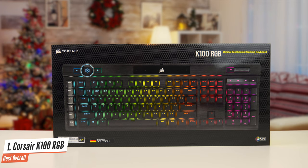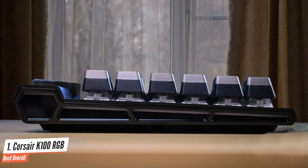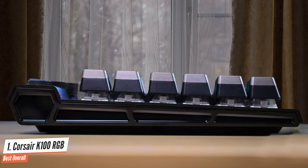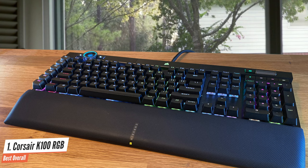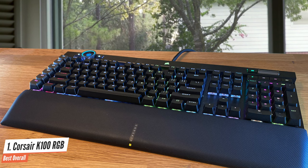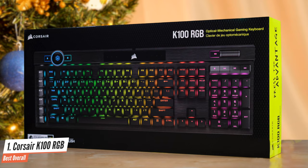The Corsair K100 RGB packs more features than most need, including some you've never even fathomed a keyboard could have. There's an SoC with multi-threading, a 4000Hz polling rate instead of the usual 1000Hz, the debut of Corsair's homegrown optical mechanical switches, and an RGB-clad media wheel that's as fun to use as it is to look at. This keyboard really does have it all, but it comes at a very high price — if you don't want to spend more than $200 on a gaming keyboard, I recommend buying another keyboard from this list.